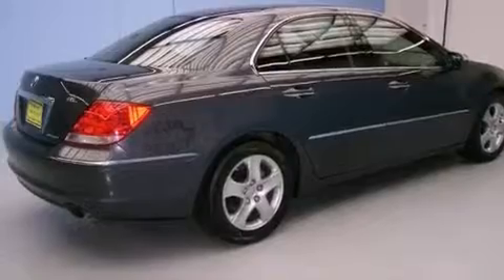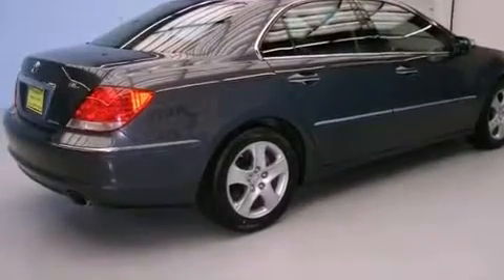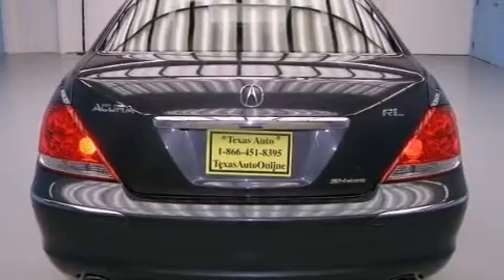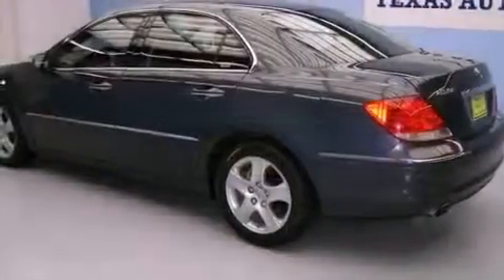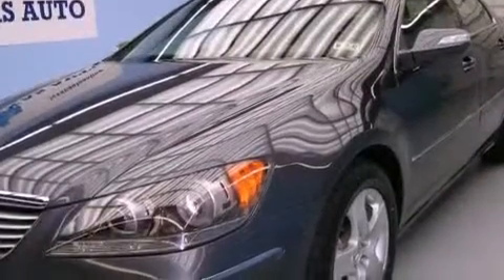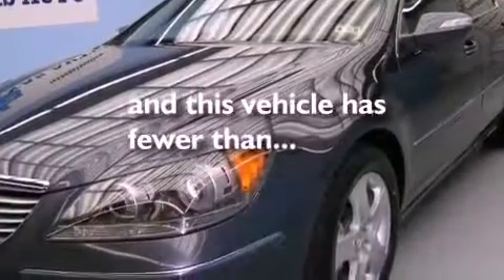Its top features include a power moonroof, air conditioning with automatic climate control, a navigation system, XM satellite radio, a leather-wrapped shift knob, a multi-link rear suspension, aluminum wheels, a low-tire pressure indicator, an auto-dimming rearview mirror, and this vehicle has fewer than 62,000 miles on the odometer.